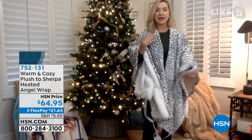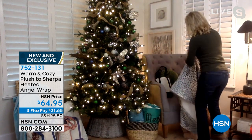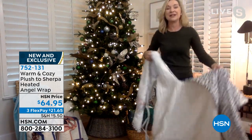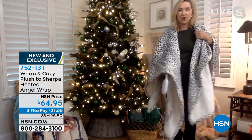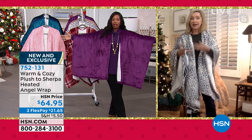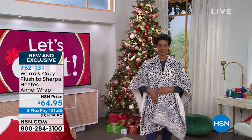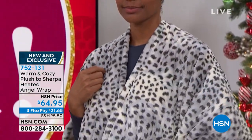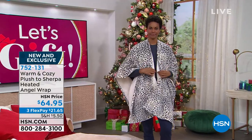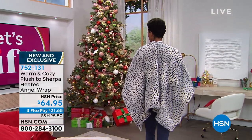When not in use, the wrap looks like a high-end luxury throw draped over a chair or couch. It's an ideal gift for someone who's always cold, an older person, or someone with dexterity issues — because your hands stay completely free. You can use your tablet, enjoy a beverage, and you don't have to worry about a sleeve.